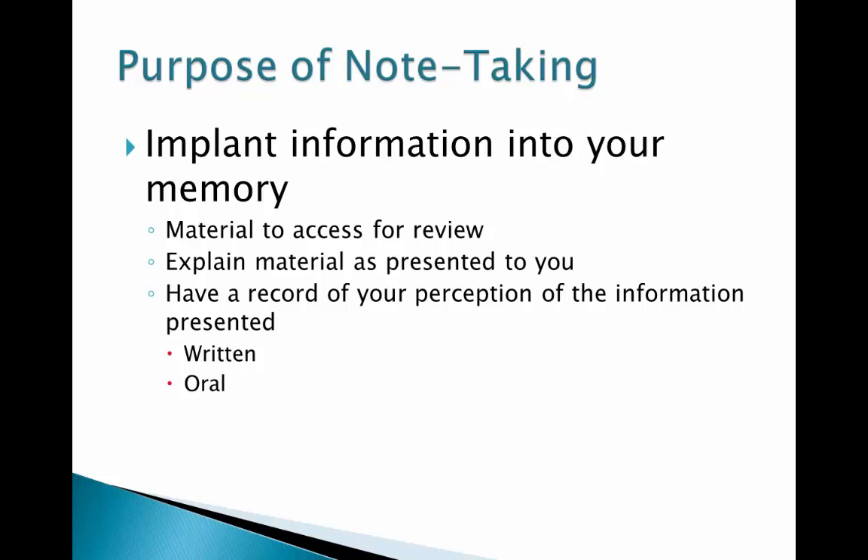In addition, your notes provide a source for you to review the material as you have recorded what was presented to you in your own words. However, remember that this is a record of your understanding or perception of what was presented. Make sure your notes make sense to you and that they reflect the material accurately, whether the material is presented orally, such as a lecture or television program, or written, such as from a book or an article — the purpose of the notes is the same: to implant information more firmly in your memory.